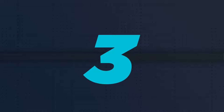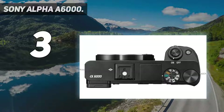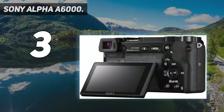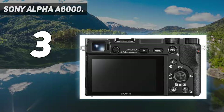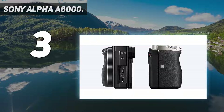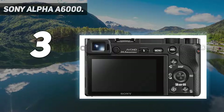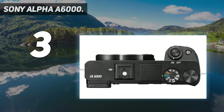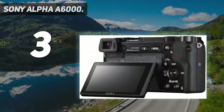At number 3: the Sony Alpha A6000. Don't let the price fool you — the A6000 costs the same as other entry-level DSLR and mirrorless cameras, but it's an advanced and powerful camera that has only dropped to this price through being on the market since 2014. So it may be old, but most of the specifications still look surprisingly fresh today. This includes a 24MP APS-C sensor, a fast hybrid 179-point autofocus system, and continuous shooting at 11 frames per second.